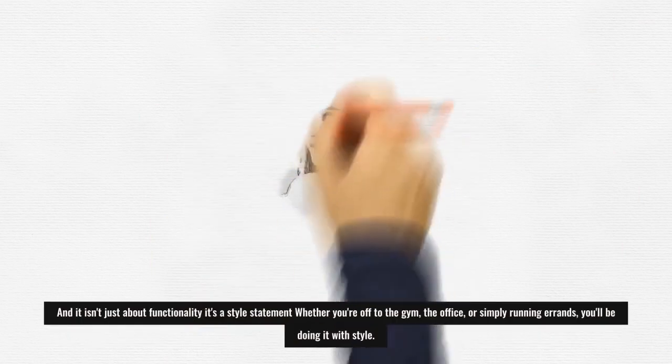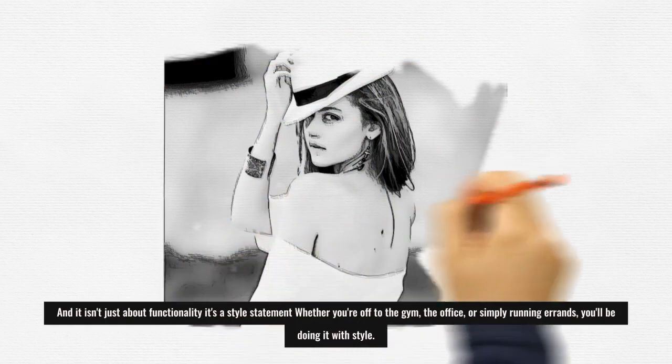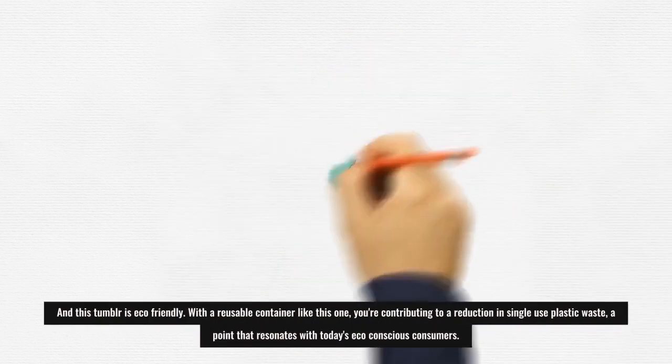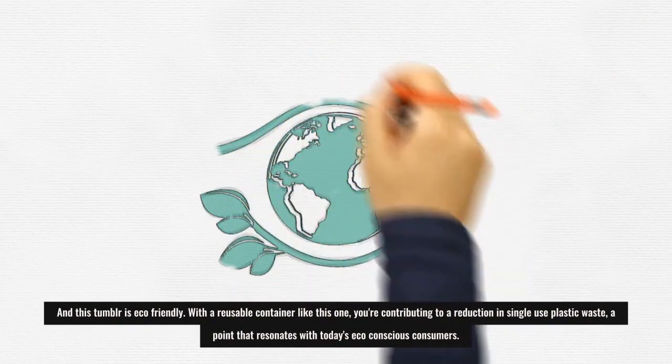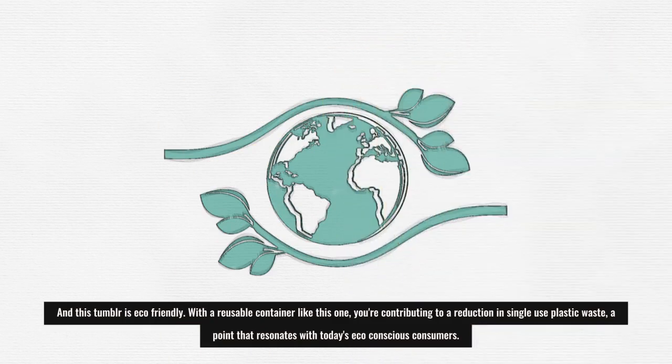And it isn't just about functionality — it's a style statement. Whether you're off to the gym, the office, or simply running errands, you'll be doing it with style. This tumbler is also eco-friendly. With a reusable container like this one, you're contributing to a reduction in single-use plastic waste, a point that resonates with today's eco-conscious consumers.